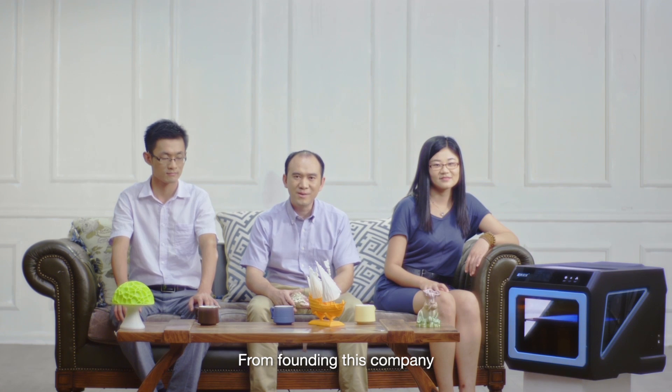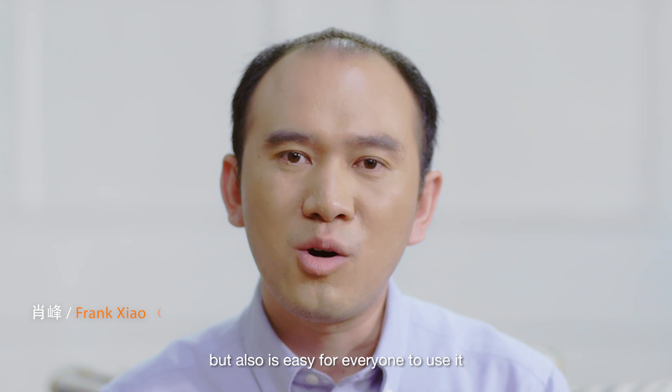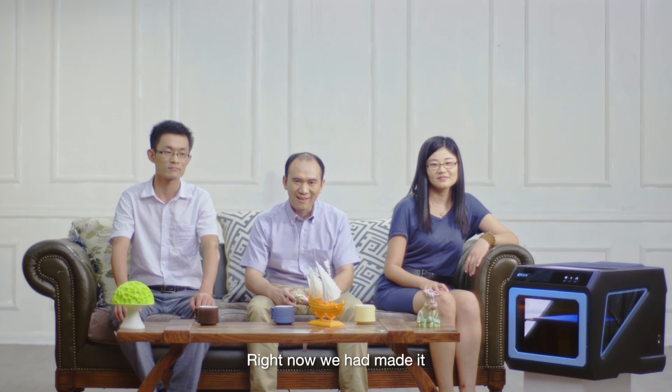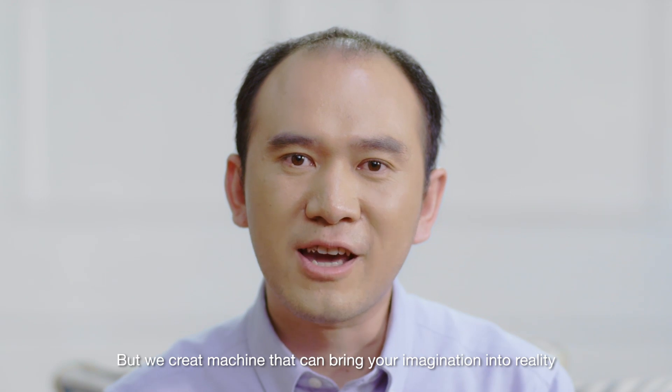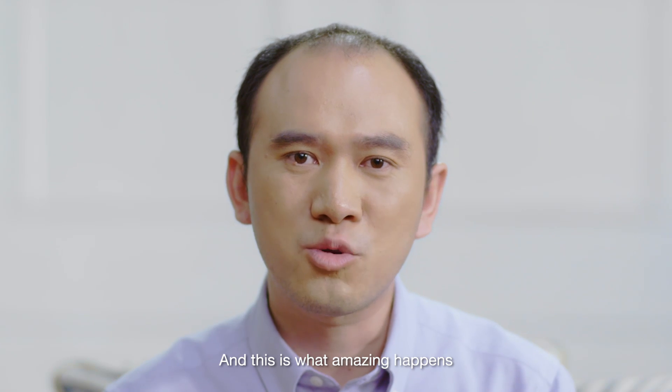From founding this company, we planned to build a 3D printer — not just to print well with equally good looks, but also easy for everyone to use. Right now, we have made it. So we don't just make things, we create a machine that can bring your imagination into reality. And this is what amazingly happens.